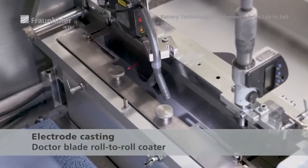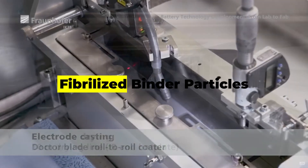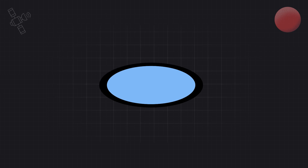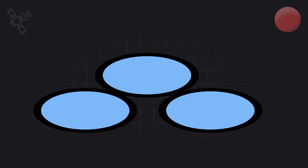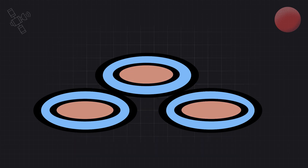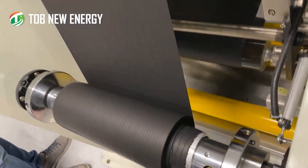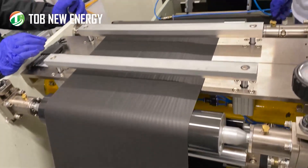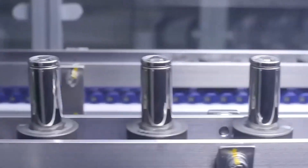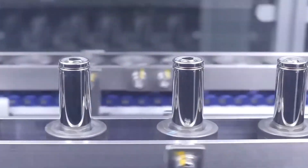A dry electrode process relies on something called fibrillized binder particles — particles that have been stretched out long and thin like fibers. The idea is that when the active material is combined with this binder under the right combination of heat and pressure, these fibrillized particles will wrap around the active material and bind it together into a cohesive mass. So this dry process is obviously preferable because instead of the whole wetting and drying thing, you can go straight from a powder to an electrode. But if this were easy to achieve, then everyone would be doing it — and they're not.